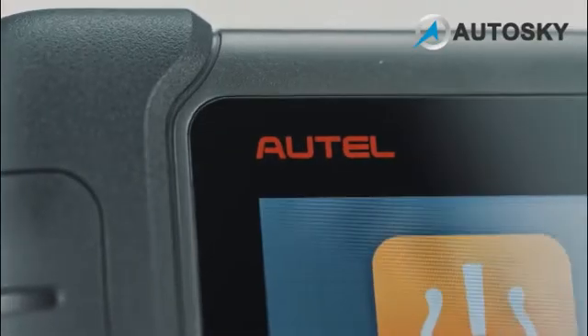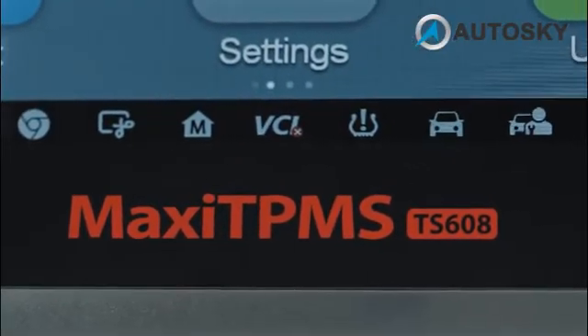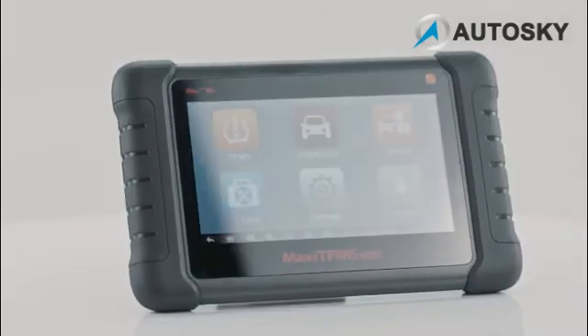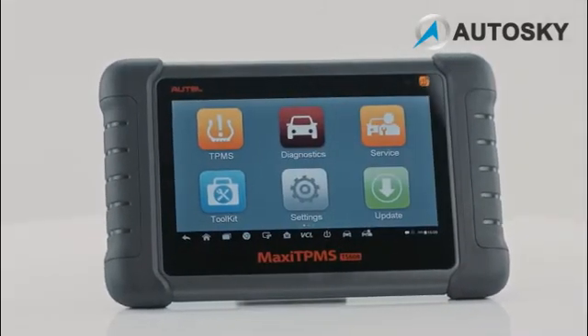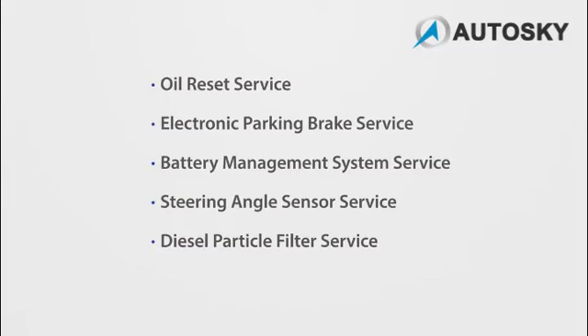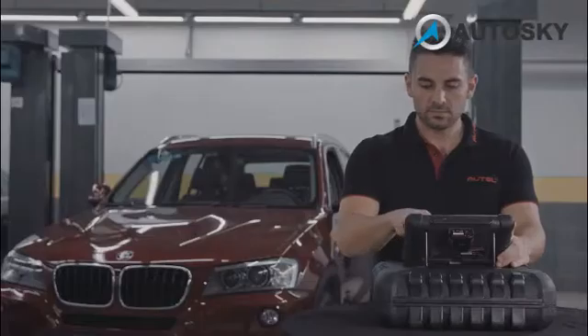The Autel Maxi TPMS TS-608 is an industry first combination of complete TPMS capabilities with all systems diagnostics and advanced service features in one 7-inch tablet scan tool. This video will outline the five most commonly used hot service functions and how the TS-608 easy navigation and powerful diagnostics will quickly complete projects.